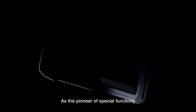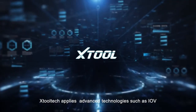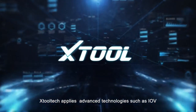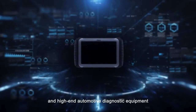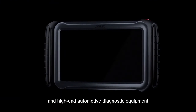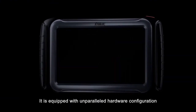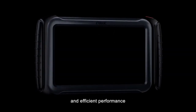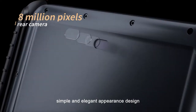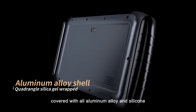As the pioneer of special functions for automotive diagnostics, X2 ATTEC applies advanced technologies such as IOV, Big Data and Cloud Computing to develop a professional-grade and high-end automotive diagnostic equipment, H6 Pro. It is equipped with unparalleled hardware configuration and efficient performance, simple and elegant appearance design and excellent workmanship, covered with all-aluminum alloy and silicone.